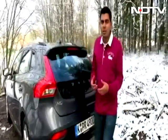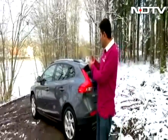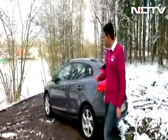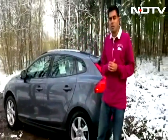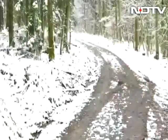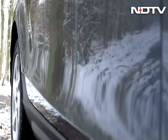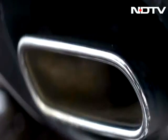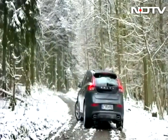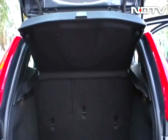It looks rugged and a little bit more ready for action than the regular V40. Even though it has a station wagon sort of look along the side, overall it has certain elements that should appeal to an Indian audience, especially a younger buyer. The Cross Country is also 40 millimeters higher off the ground than the regular V40, and that added ground clearance will hold it in good stead in India for sure. The boot holds a generous 335 liters of cargo.